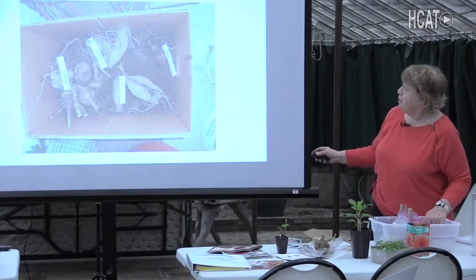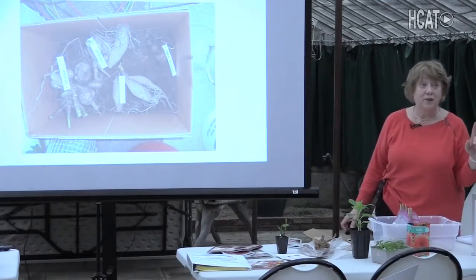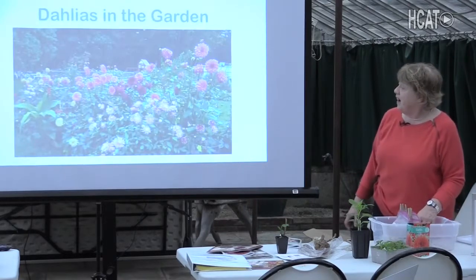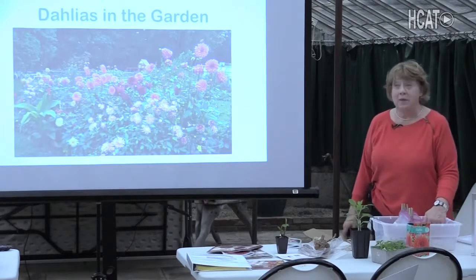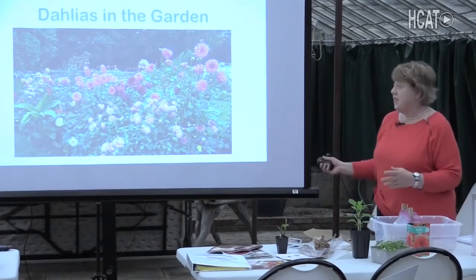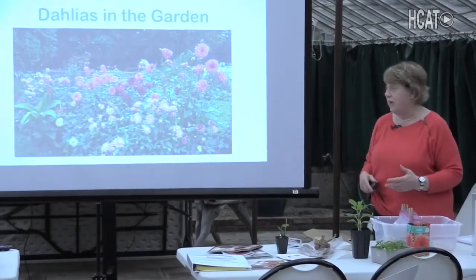Here's a cardboard box — just put the tubers in the box with a little peat moss. That works as long as the temperature is 40 to 50 degrees. Now I want to quickly talk about dahlias in the garden. I just make a long row, but there are other ways to incorporate dahlias into your landscape.